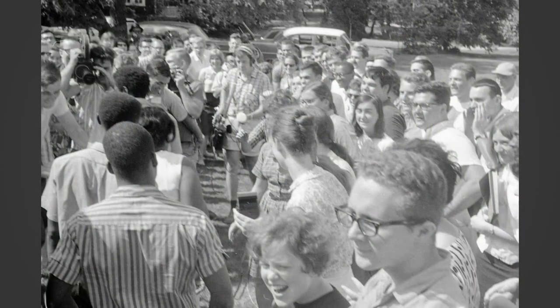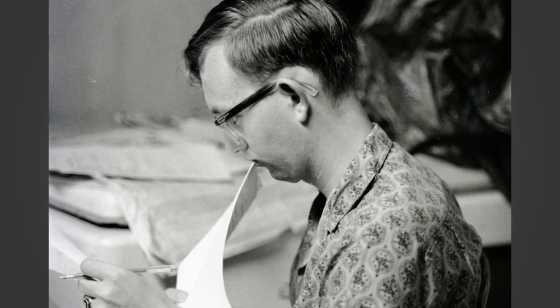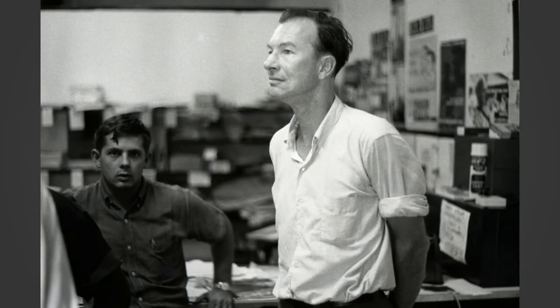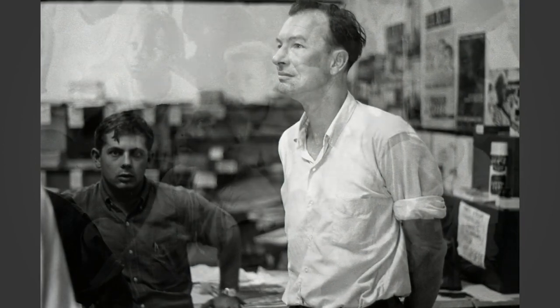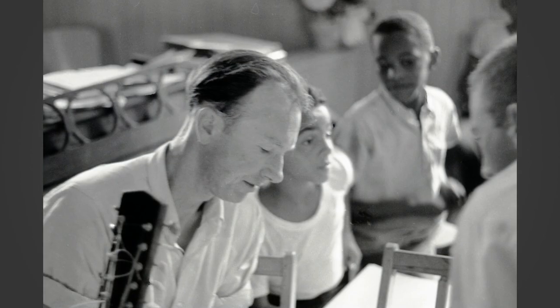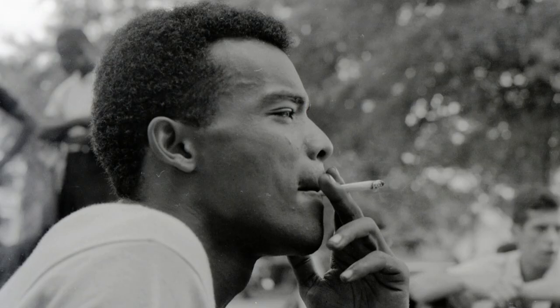There are about 100 photographs in this show and they help tell the story of Freedom Summer from 1964, which was a very important time in Mississippi when civil rights activists came from all over the country to help register African Americans in Mississippi to vote.